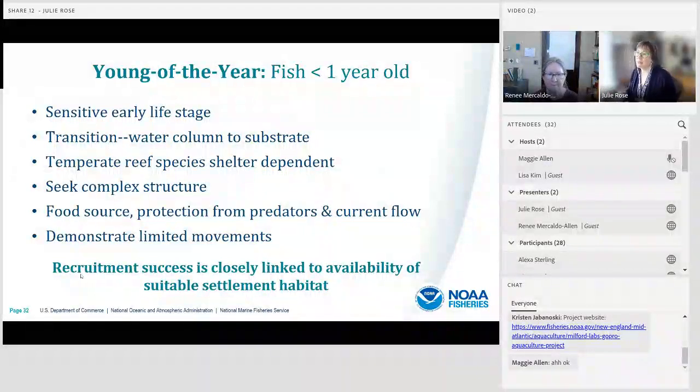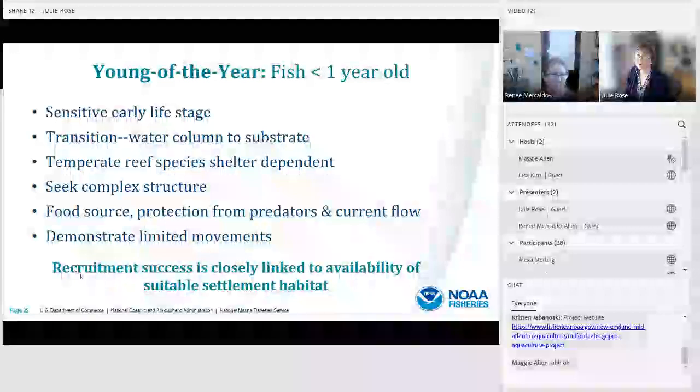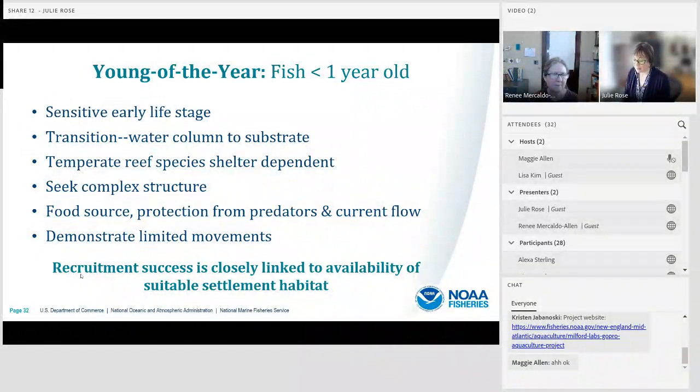In addition to abundance, community composition, and behavior, we've also been looking at young of the year fish — fish that are less than a year old. Our regulatory partners are particularly interested in this sensitive early life stage, when larvae are transitioning from the water column and settling on substrate. We see temperate reef species known to be shelter-dependent seeking complex structure as a food source, protection from predators, and current flow. Because they show limited movements and high site fidelity, recruitment success has been closely linked to availability of suitable settlement habitat.